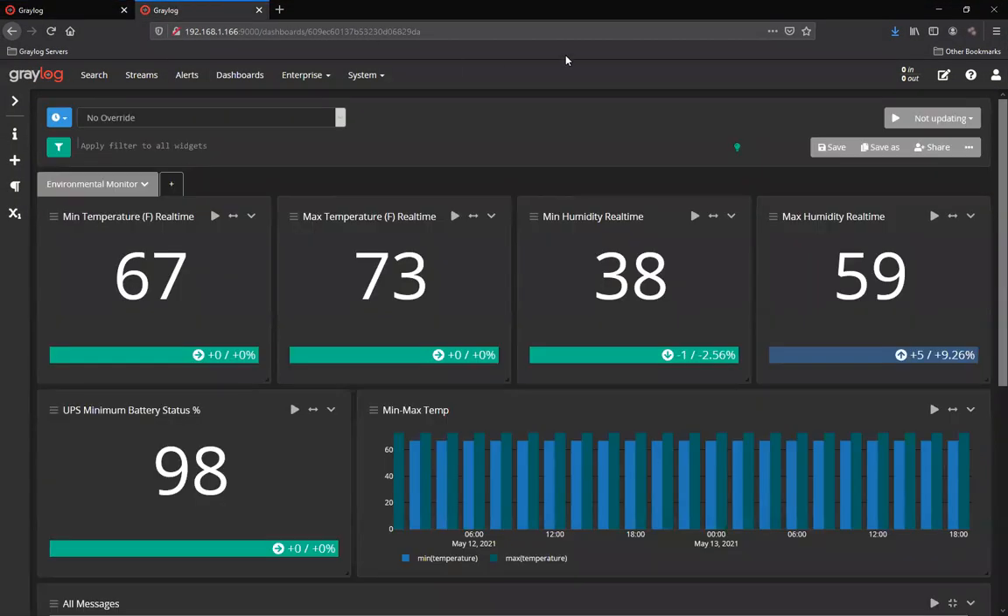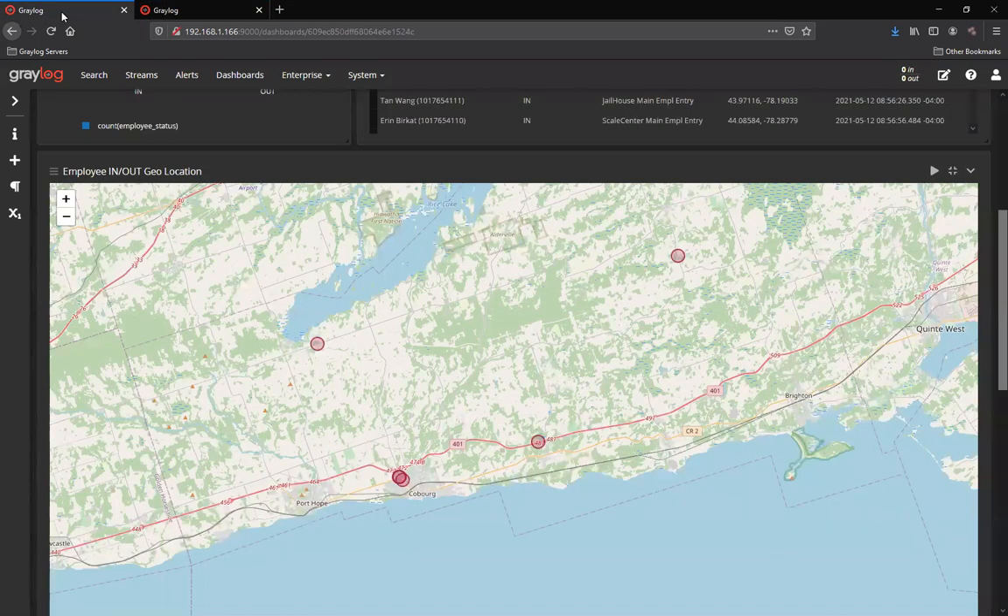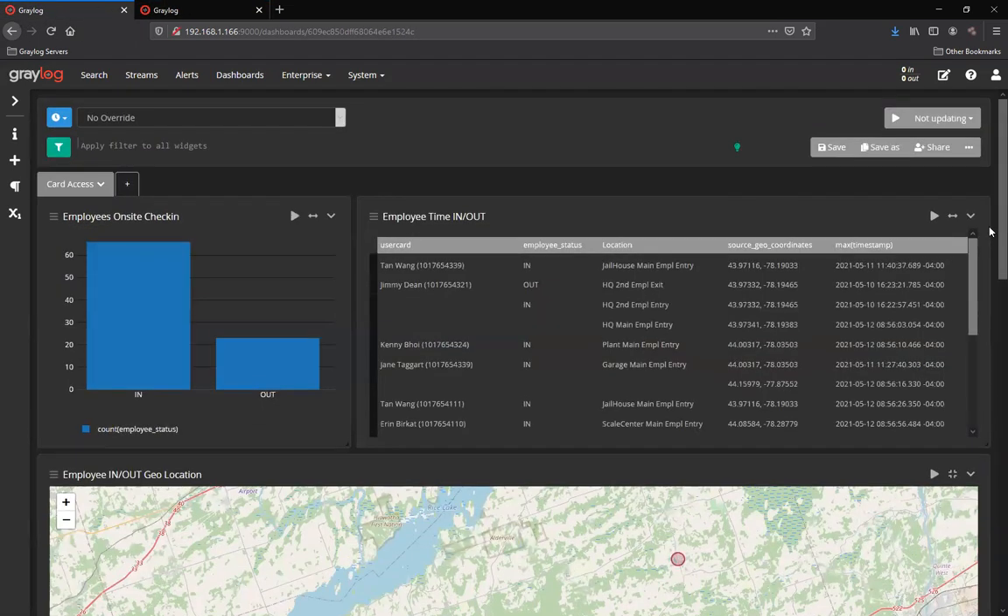In this dashboard, you'll see a variety of things for environmental monitoring: minimum temperatures, maximum temperatures, minimum humidity, and maximum humidity. And your UPS battery status in real time, followed by your minimum and maximum temperatures over time. Hopefully this dashboard and the one previous is giving you some ideas about what other things can be sent into Greylog and how that can be used in your environment so that you have the full picture of what's going on with your physical security.